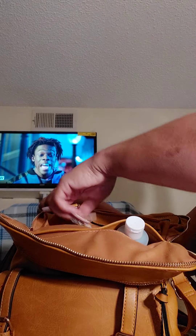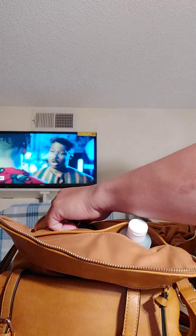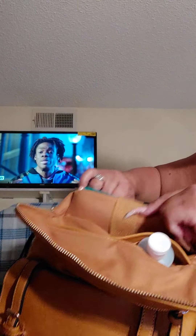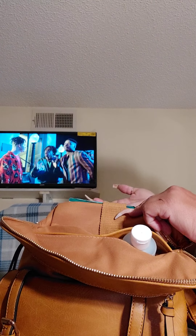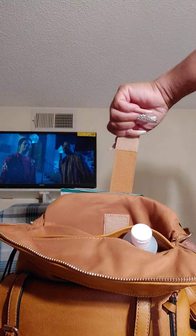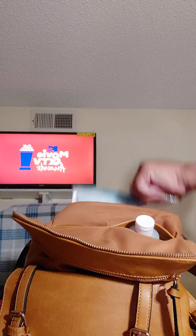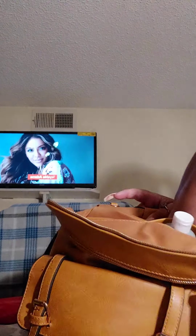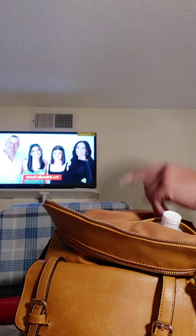So I keep that in there. Anything important I just stick in that little spot. It has space — like if you put an iPad or tablet in here, you can see it's like a mini backpack. And I carry a mask in there too. I think that's all in that pocket.